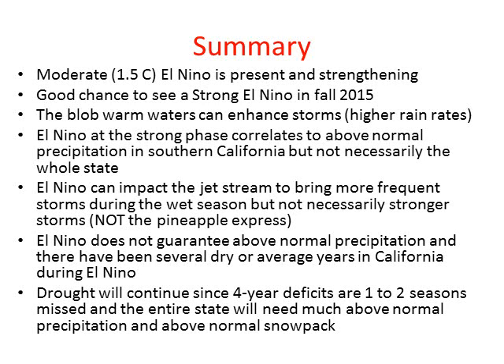Here is a summary of what we talked about. Moderate El Niño conditions exist — we can't call it strong at the moment because we need three consecutive months, but we are working towards that and it continues to slowly strengthen. There's a very good chance we'll see strong El Niño conditions develop this fall. The blob of warm water in the California Bight and Eastern Pacific can help enhance storms or bring higher rainfall rates due to increased instability — remember, the blob was formed from the lack of storms, and that warm water can actually enhance storms once they get going. El Niño at a strong phase correlates to above normal precipitation in Southern California, but not necessarily the whole state. El Niño can impact the jet stream and bring more frequent storms — not necessarily bigger storms or anything like the Pineapple Express — but more storms as the jet stream sets up over us.